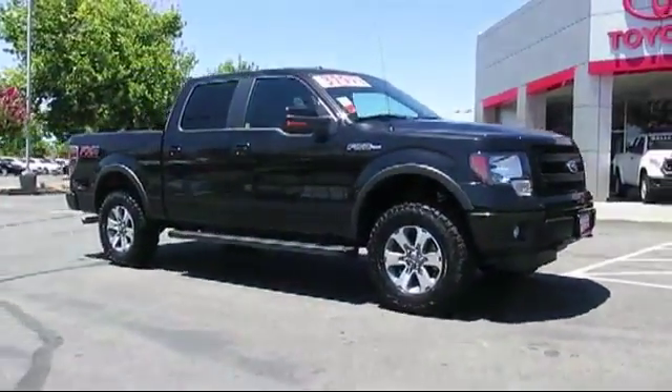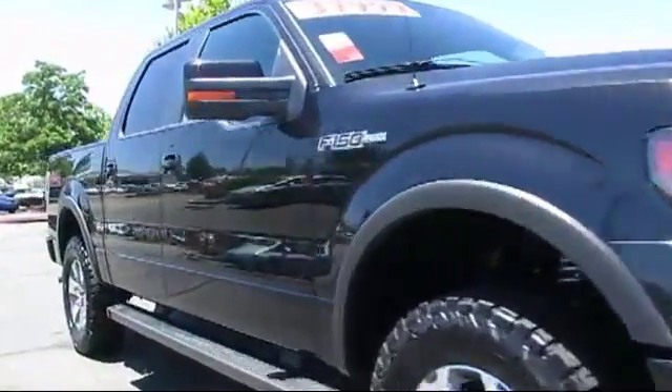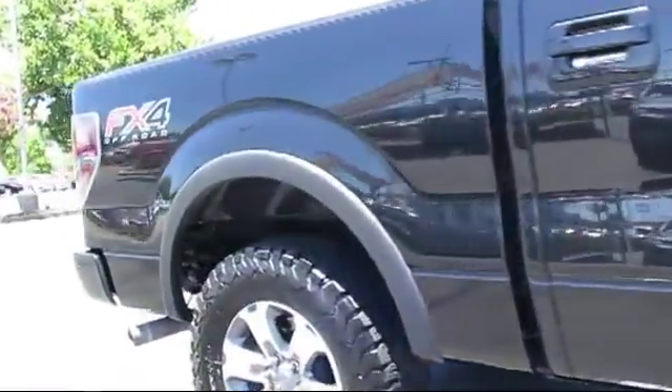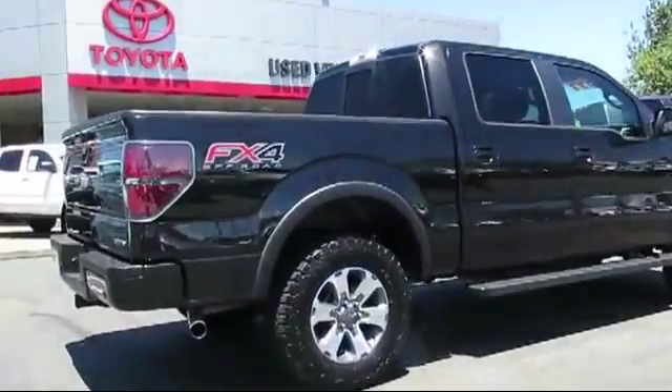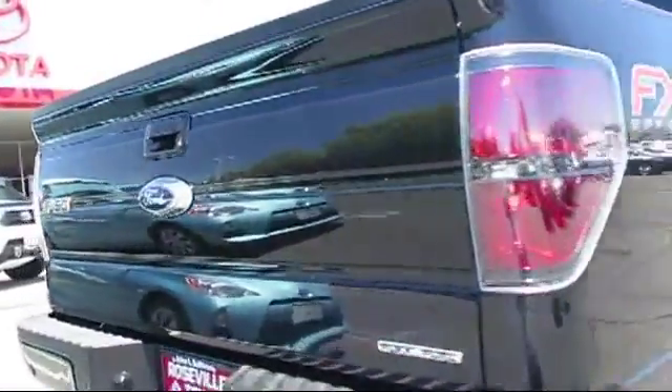And comes equipped with a running board package, tow package, a backup camera, parking sensors, keyless entry, custom bumper, Bluetooth smartphone integration, alloy wheels, air conditioning, traction control, and has less than 30,000 miles on the odometer.